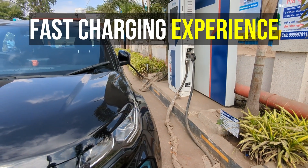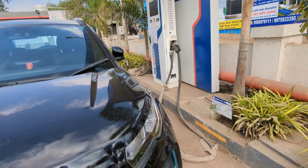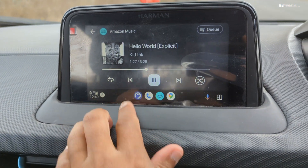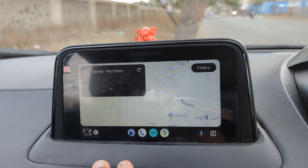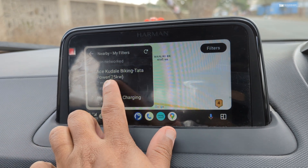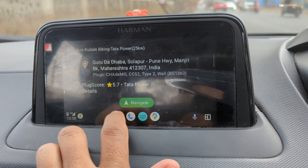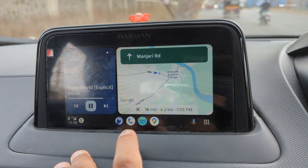Now let's talk about the fast charging experience via public chargers — this has been a mixed experience for me because not every time things go well. Finding chargers on the go is quite easy, as there's a very good app called PlugShare which has Android Auto integration, so you can search for chargers on the car's infotainment system itself. You can either search by location or find nearby chargers, and use the navigation feature to get directions to the charger. So this part is very easy — but after that comes the slightly tricky bit.